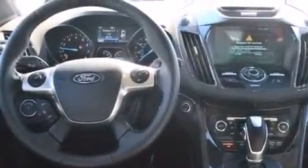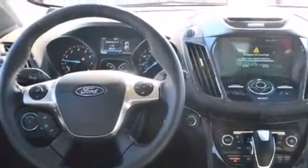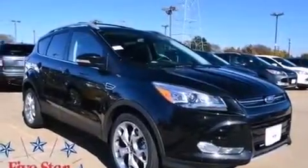Rear seat child-proof door locks, dual power seats, air conditioning, and leather seats provide great support and create an overall luxurious feel.